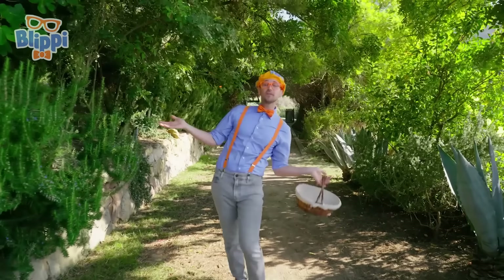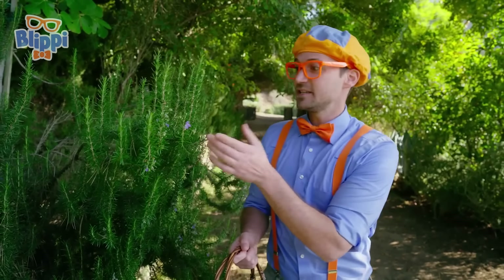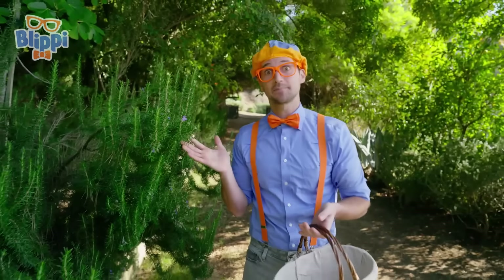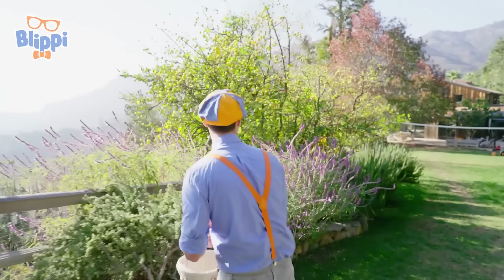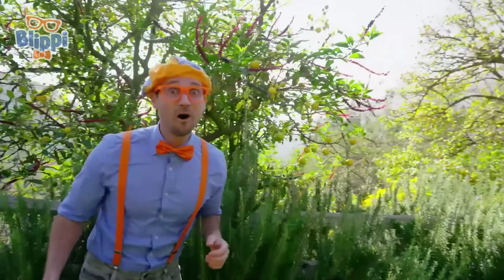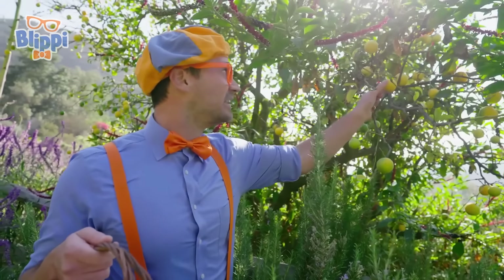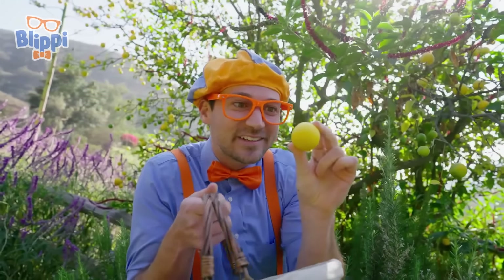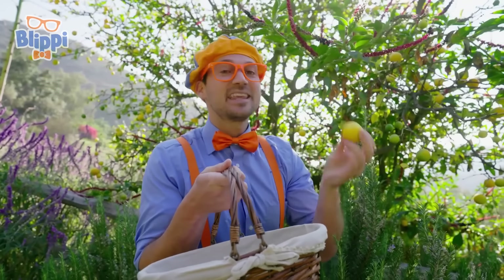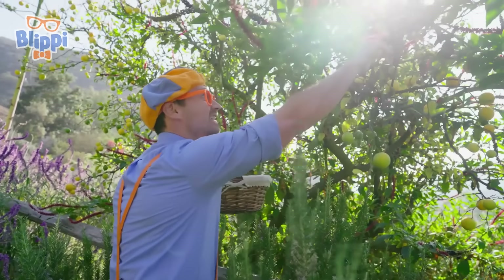Wow, look at how beautiful this ranch is! And look at this plant — this is rosemary! It smells so good! And rosemary is actually edible, so that means you can eat it! But rosemary, I don't think would taste very good in a popsicle, so I'm not gonna pick it! Whoa, a lemon tree! Look at these lemons — these are just like the ones that Mika saw at the pier! Maybe I should pick one and add it to the popsicle! Give it a little tug! Look at it — it's so cute and small! These are Meyer lemons — they have a little bit of sweetness to them!